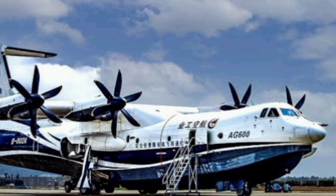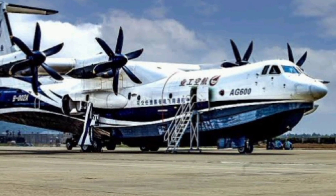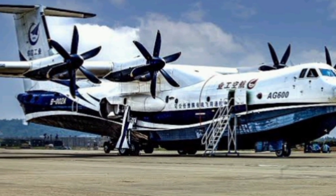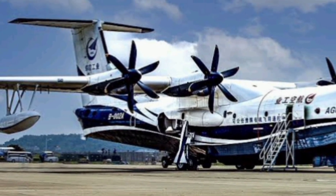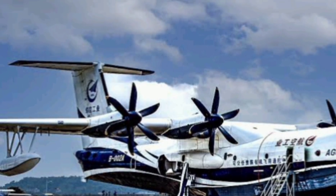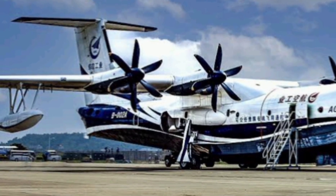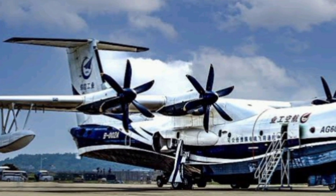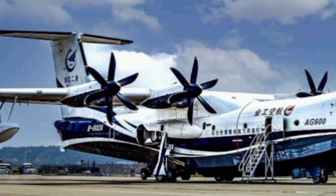While critics initially dismissed the AG600 as an overly ambitious project, these recent milestones prove otherwise. It's no longer a prototype or a concept — it's operational and it works. Its success also highlights China's rapid growth in high-tech aviation engineering. The AG600 is domestically developed, right down to its propulsion systems and avionics, which means it's independent of foreign components or supply chains.